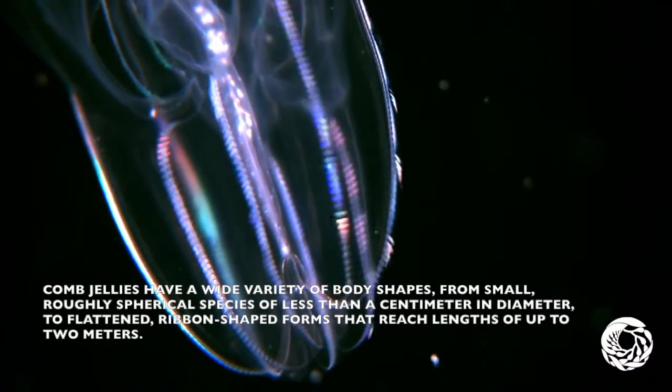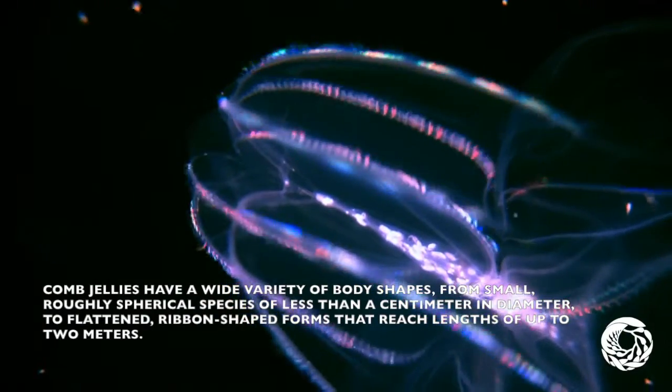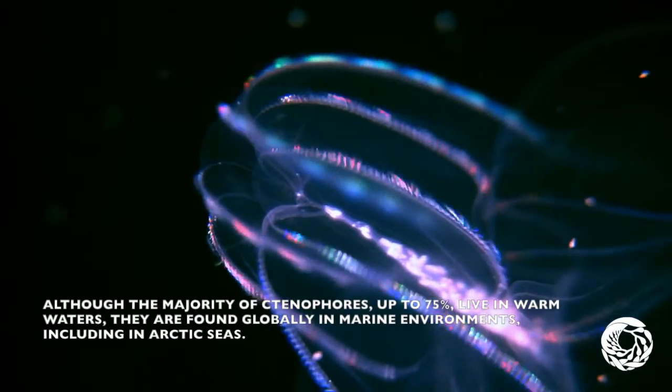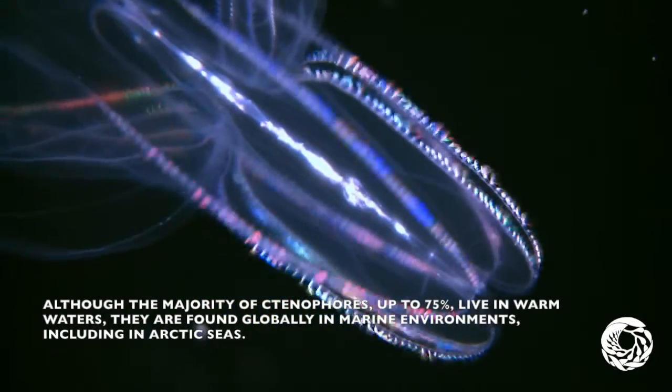Comb jellies have a wide variety of body shapes, from small, roughly spherical species of less than a centimeter in diameter, to flat and ribbon-shaped forms that reach lengths of up to two meters. The majority of ctenophores, up to 75%, live in warm waters, but they can be found globally in marine environments, including the Arctic seas.